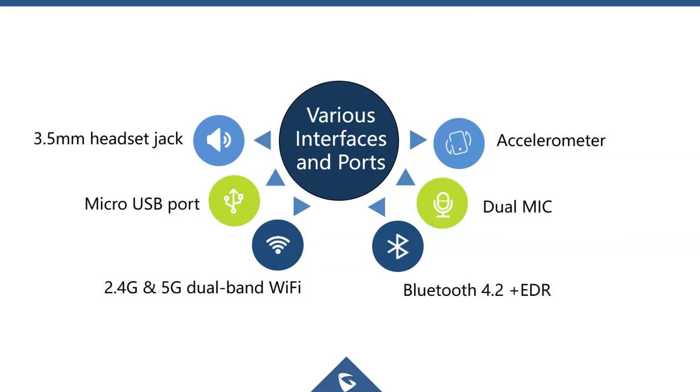Looking at interfaces and ports: the 3.5 millimeter headset jack, micro USB port for charging, 2.4 and 5 GHz dual-band Wi-Fi, Bluetooth, dual microphones, and the accelerometer are all key interface features of the WP820.